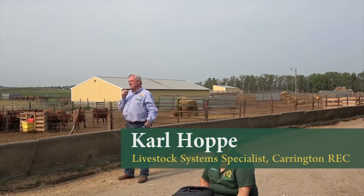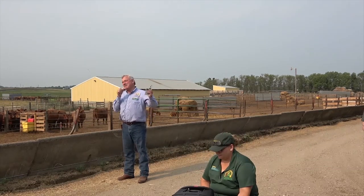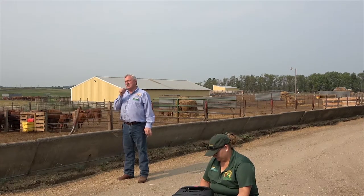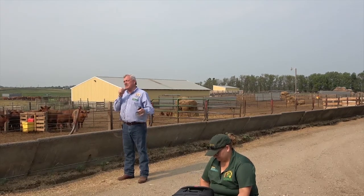Carl Hoppe here at the Carrington Research Extension Center. I always appreciate the opportunity to visit about cattle anytime. We've had a dry lot cow herd here at Carrington for more years than I've been here, and that's been 31 years.